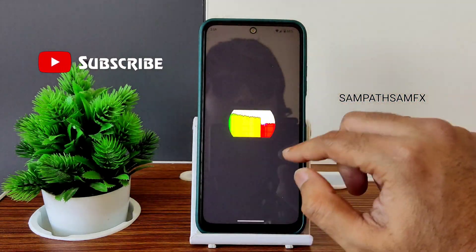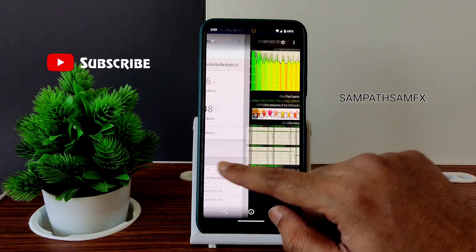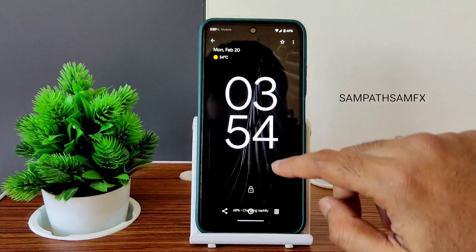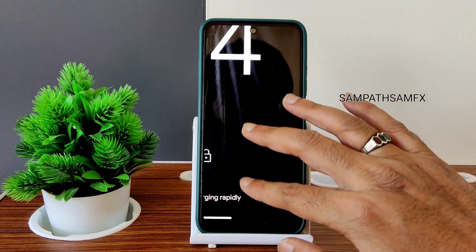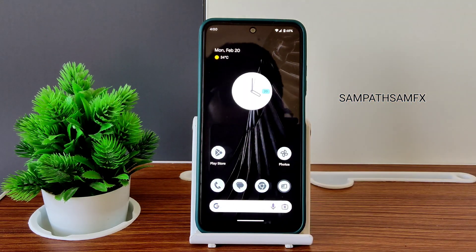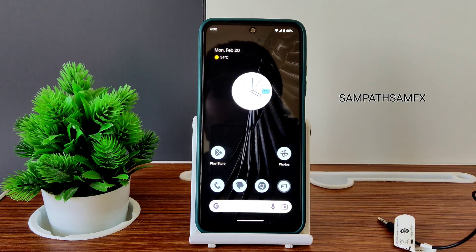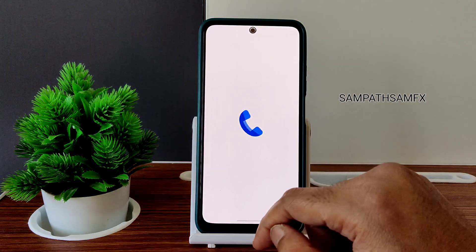I also checked the battery charging speed — here's the screenshot — it shows charging rapidly. So 33W fast charging works in this particular ROM. Even the 3.5mm headphone jack microphone quality is really really good, no problem regarding that.